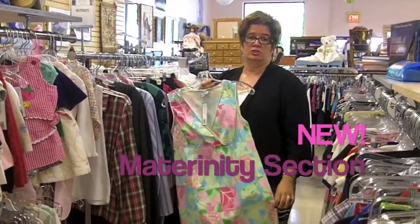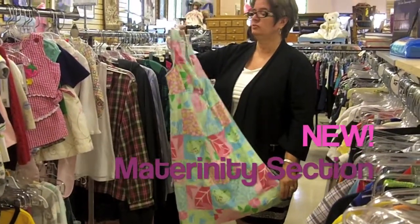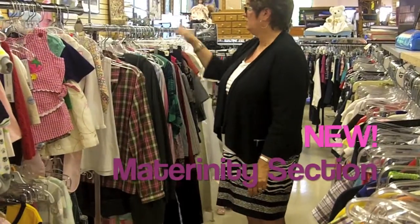We now have a maternity section by popular demand. This is a really nice little shift dress by Mimi Maternity. The rack is really full.